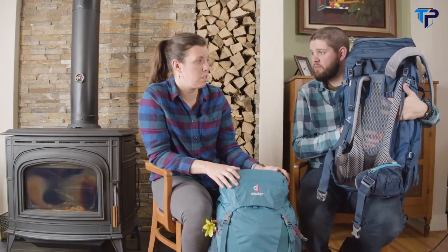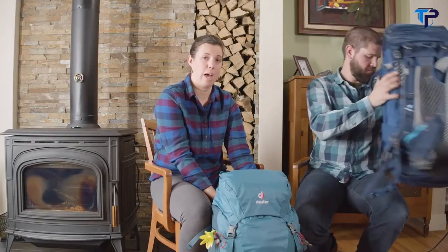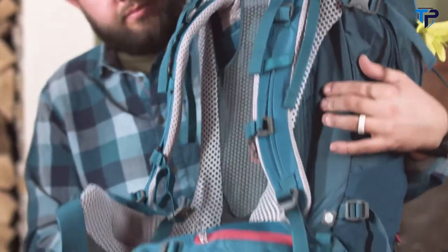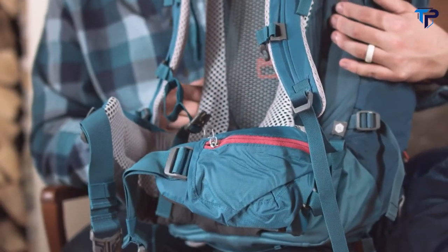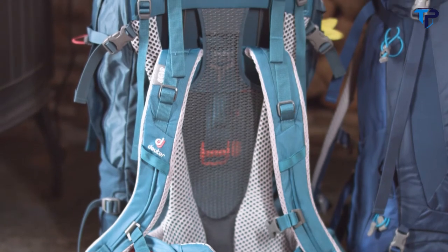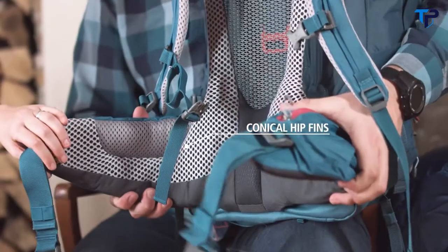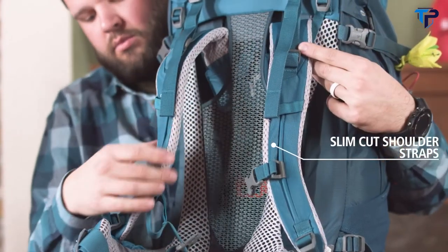The Verislide adjustment system makes it super easy to adjust for torsos 15 to 21 inches. Now let's talk about some of the differences between that pack and the women's SL pack. This pack has the exact same back system but there are a few differences to fit women a little bit better. The torso is a little shorter, adjusting for 14 to 19 inch torsos. The hip belt is a little bit more conical so it fits women's hips better. And the shoulder straps are a little bit closer together — a little narrower with a more exaggerated S shape.